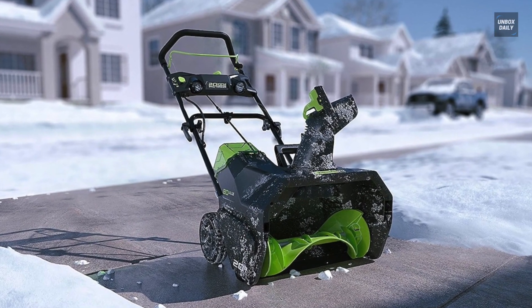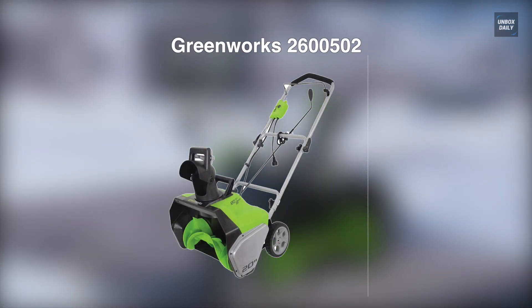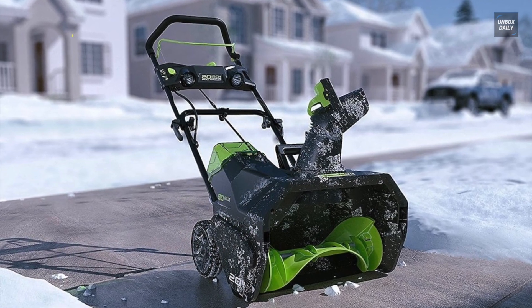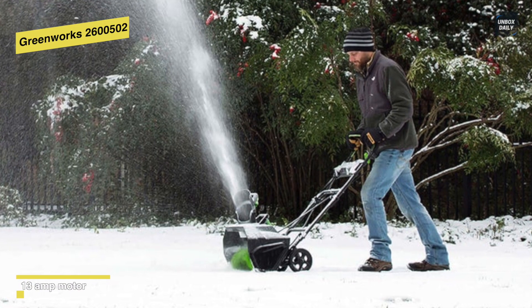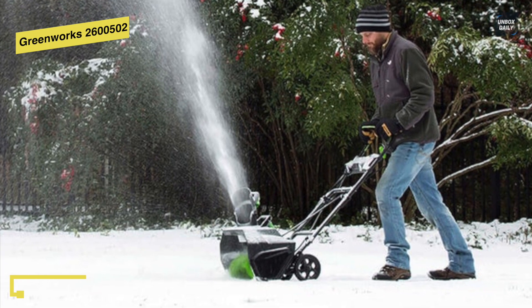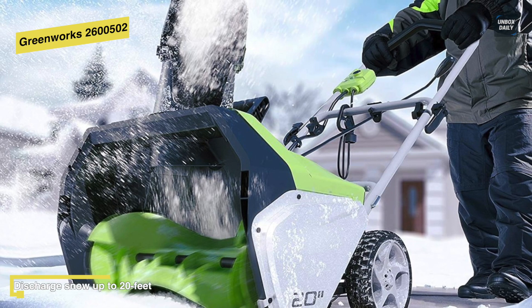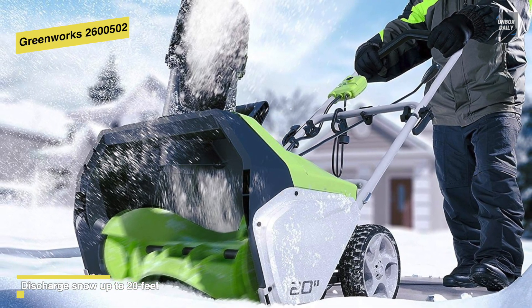If you only have small areas to keep snow-free, then this Greenworks snow thrower is perfect for your needs. It's powerful, efficient to keep, and inexpensive to buy as well. Featuring a 13-amp motor, it can provide significant power towards picking up snow and moving it at a great distance. The snowblower also has a snow clearing width of 20 inches and a cut depth of 10 inches, which is remarkable for a compact machine like this. And coming without any gas tank and associated engine pieces, it was also able to reduce the overall weight.